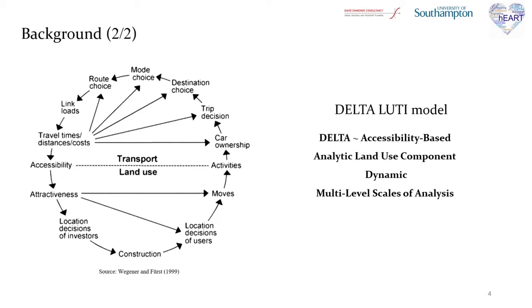The chosen LUTI model is Delta, as it is accessibility based, it has an analytic land use component, it is dynamic, and it also gives the ability to model in multilevel scales of analysis.